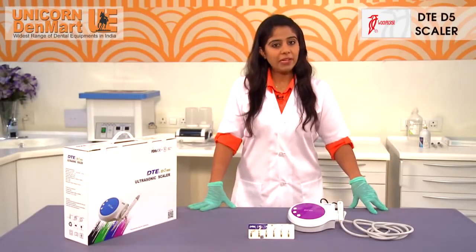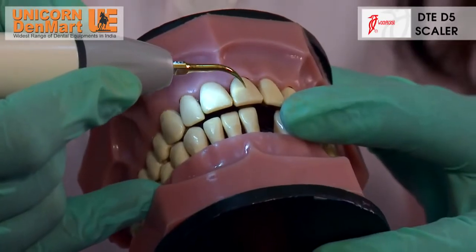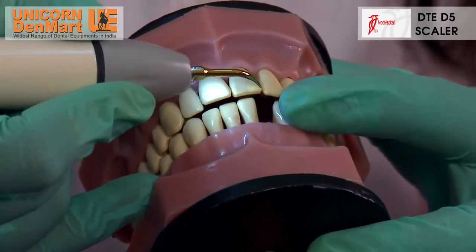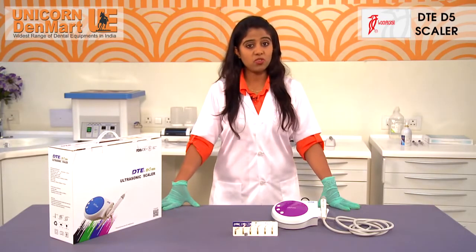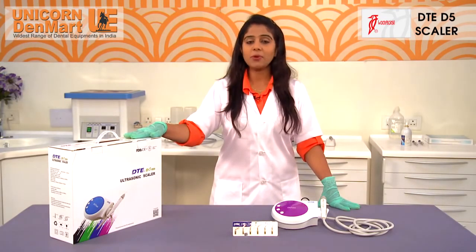One of the most common dental treatments in demand today is scaling, which is the removal of plaque and calculus from different parts and surfaces of the teeth. Unicorn Denmark recognizes this need and has introduced a marvelous and superior product: the Woodpecker DTE-D5 Ultrasonic Piezon Scaler.